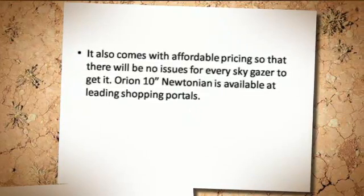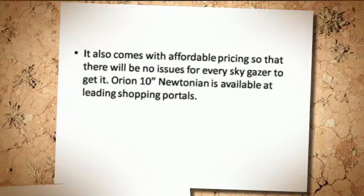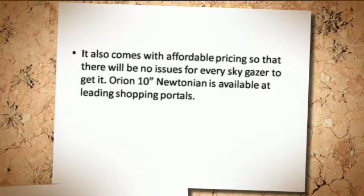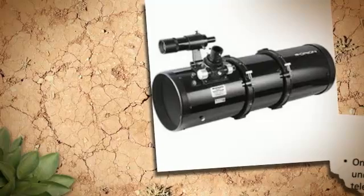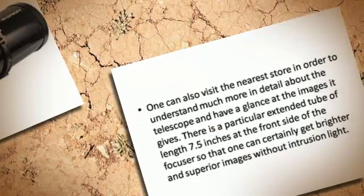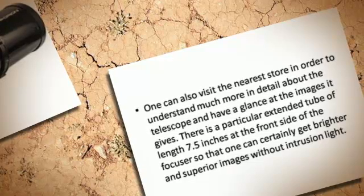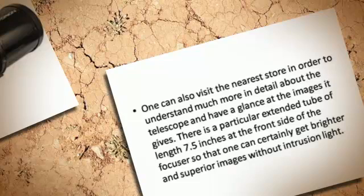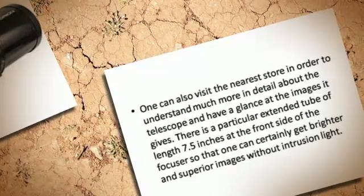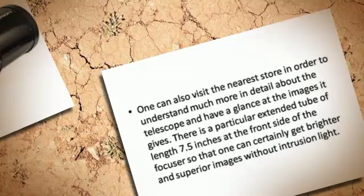It also comes with affordable pricing, so that there will be no issues for every skygazer. One can also visit the nearest store in order to understand much more in detail about the telescope and have a glance at the images it gives. There is a particular extended tube of length 7.5 inches at the front side of the focuser so that one can certainly get brighter and superior images without intrusion light.